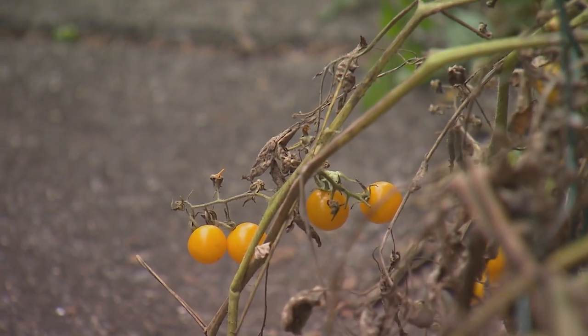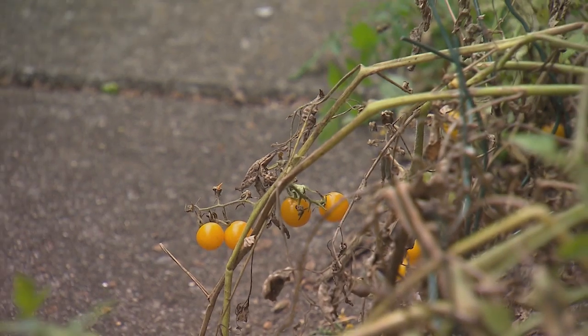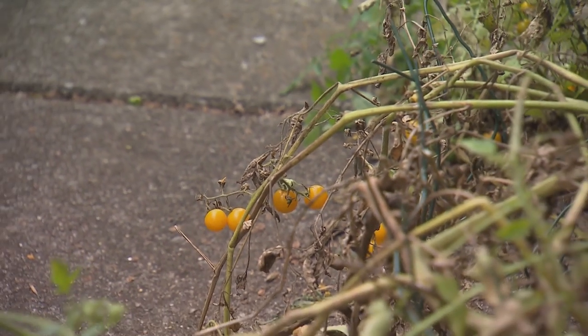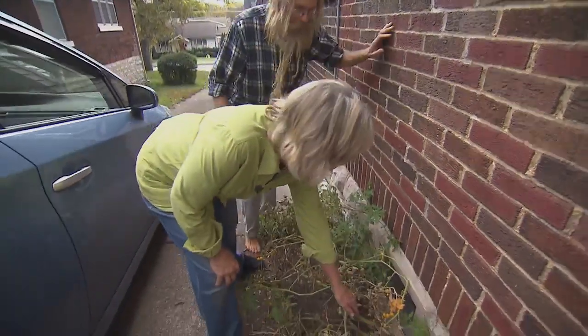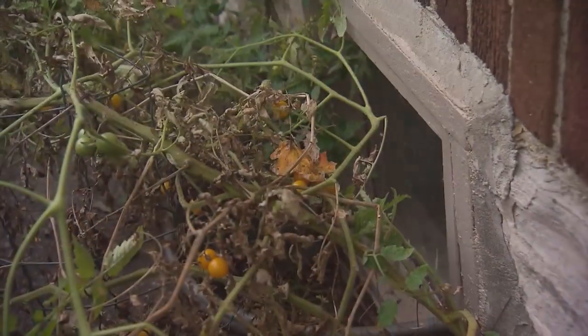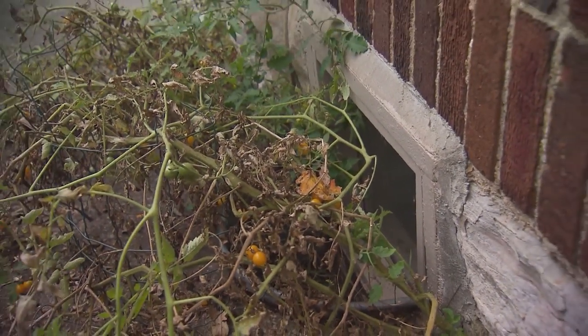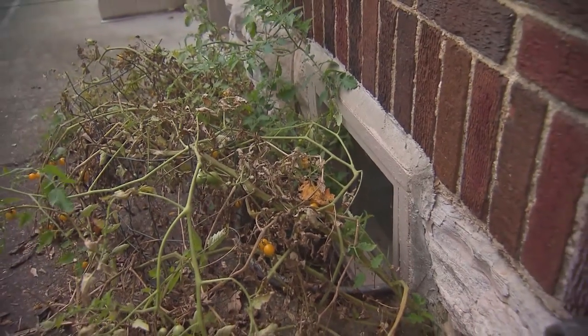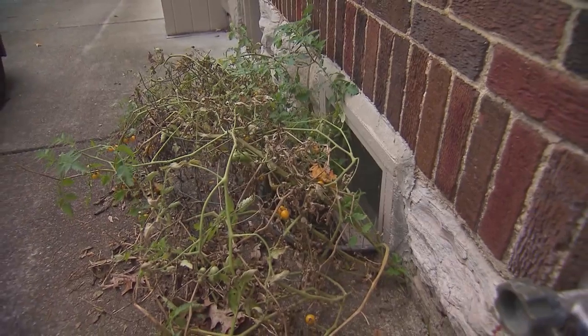This looks like a volunteer sun gold tomato — boy I love these things. They're wonderful. But where is the soil? There is none. This actually came up out of the concrete. I have no idea how it is surviving. I just didn't have the heart to take it out. You're using every available space — concrete included.